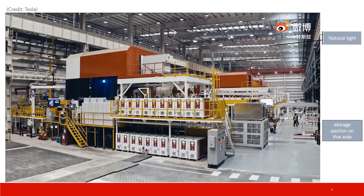This one is my favorite image for the Gigapress in Shanghai. This picture is taken from the opposite direction of the other two images. The storage and processing section is on the right side. You see the roof — they have natural light. Tesla is very environmentally friendly; whenever possible, they use natural light to reduce the carbon footprint.